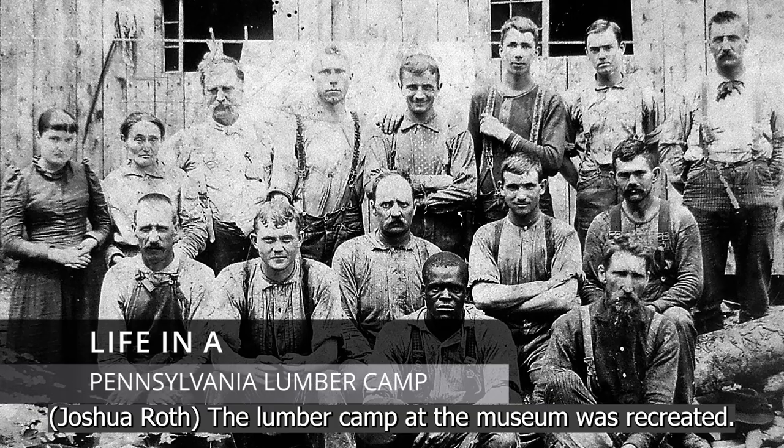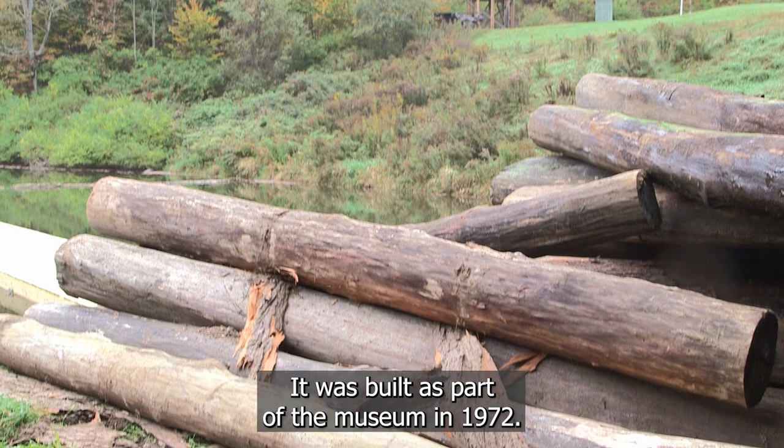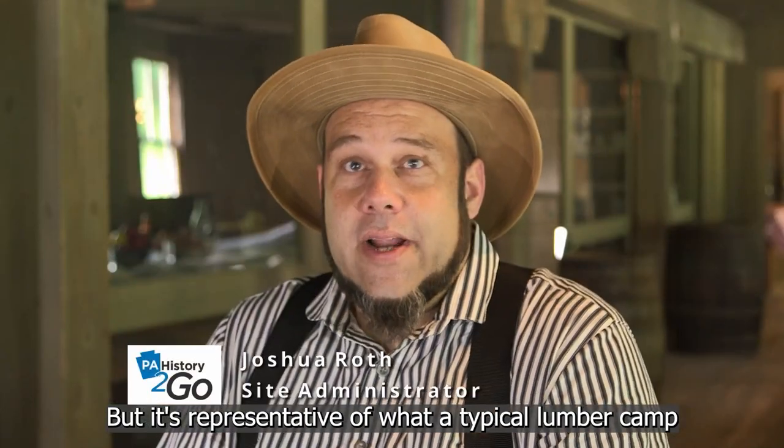The lumber camp at the museum was recreated. There was never an actual lumber camp here — it was built as part of the museum in 1972. But it's representative of what a typical lumber camp in the Northwoods of Pennsylvania would have looked like around the turn of the 20th century.